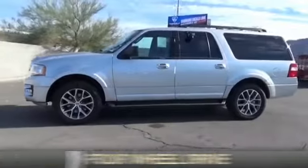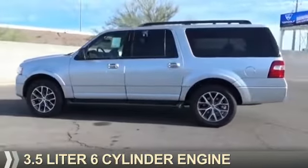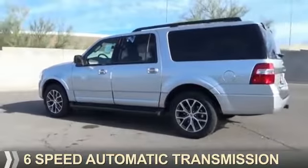It's powered by 4-wheel drive, a 3.5-liter, 6-cylinder engine, and a 6-speed automatic transmission.